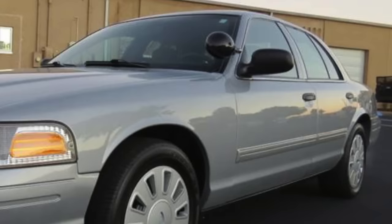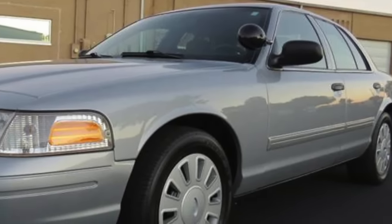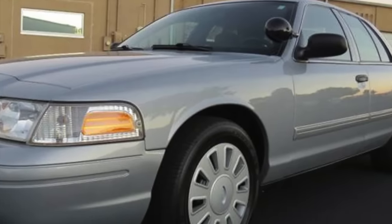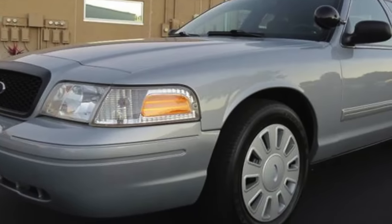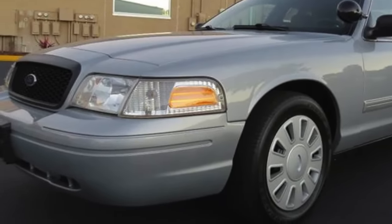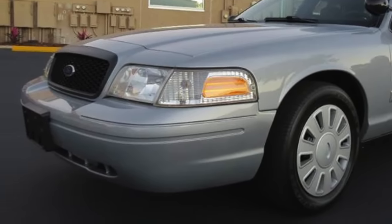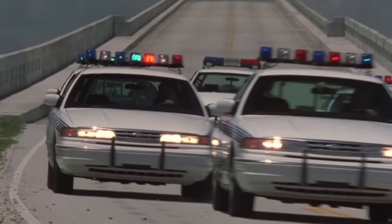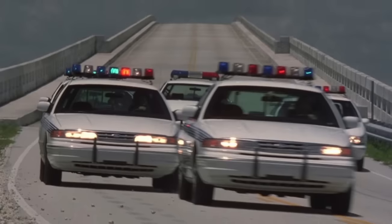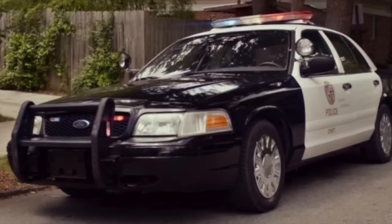1992-2011 Ford Crown Victoria. For two decades, the Ford Crown Victoria was the number one choice for many police departments, which is the longest reign of any police car. Its exterior and interior dimensions were similar to the popular 1986-1990 Caprice, yet it offered superior aerodynamics and was equipped with a more powerful and efficient V8 — Ford's single overhead cam 4.6-liter V8. This second-generation Crown Victoria police interceptor, during its earlier years, generated 210 horsepower. By its later years, its 4.6-liter V8 generated as high as 250 horsepower.